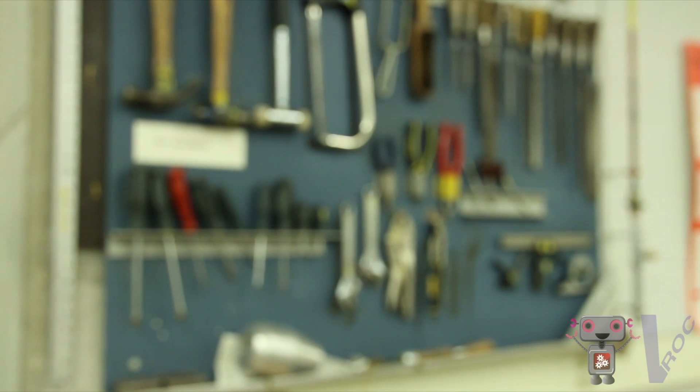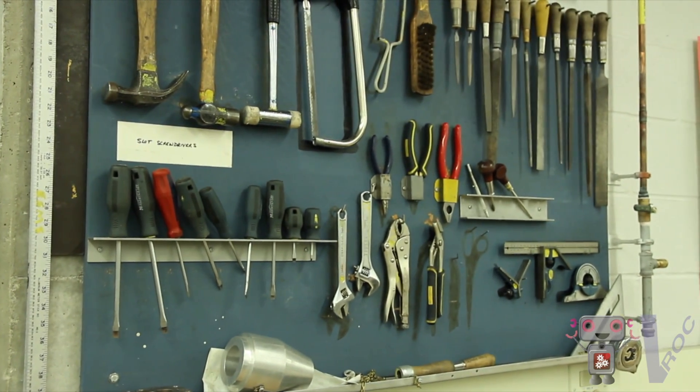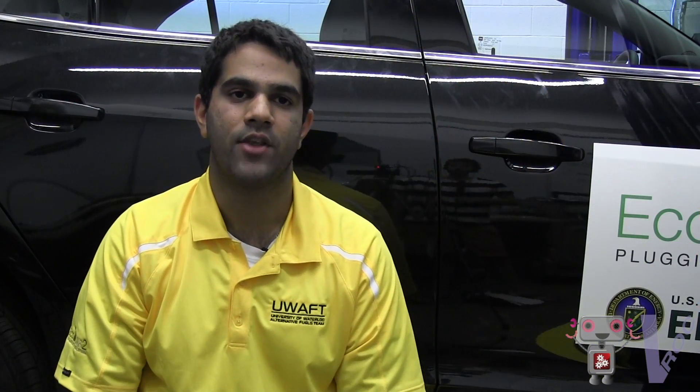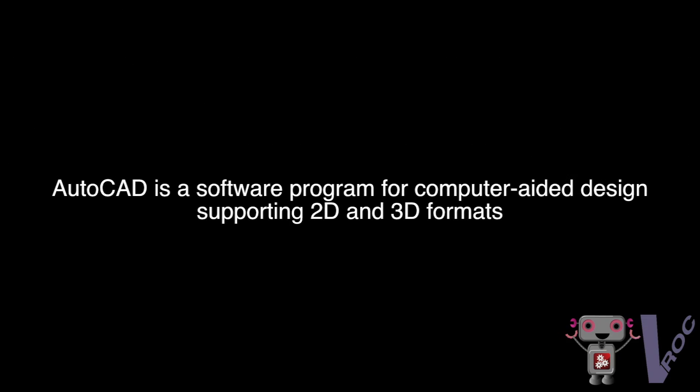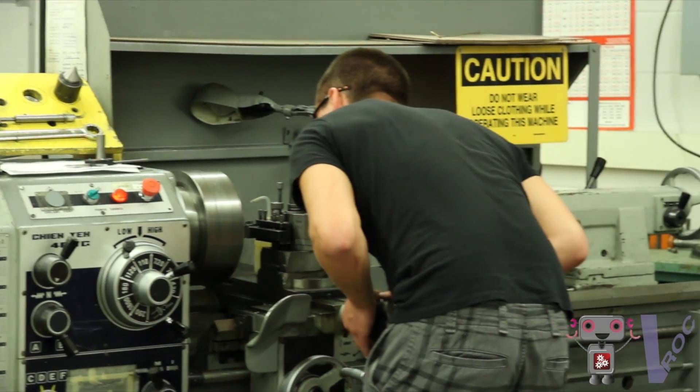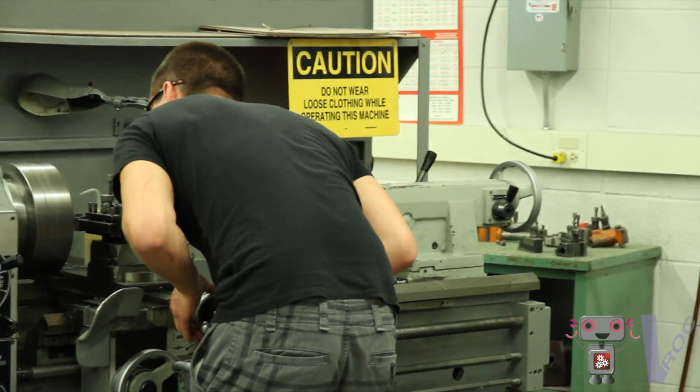Once all the designs are built in the virtual world, we get to build them in the real world using hand tools — saws, drills, lathes, and mills. For more advanced work we use 3D printing, which lets us rapidly prototype and build our designs from CAD to the real world literally overnight. We also use CNC tools — computer numerically controlled blades and mills — that allow us to get very precise and accurate components. And of course we use welders to put everything together.